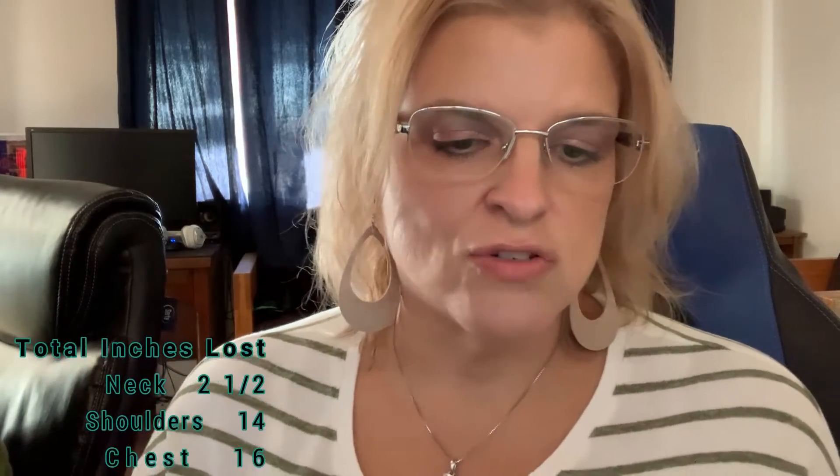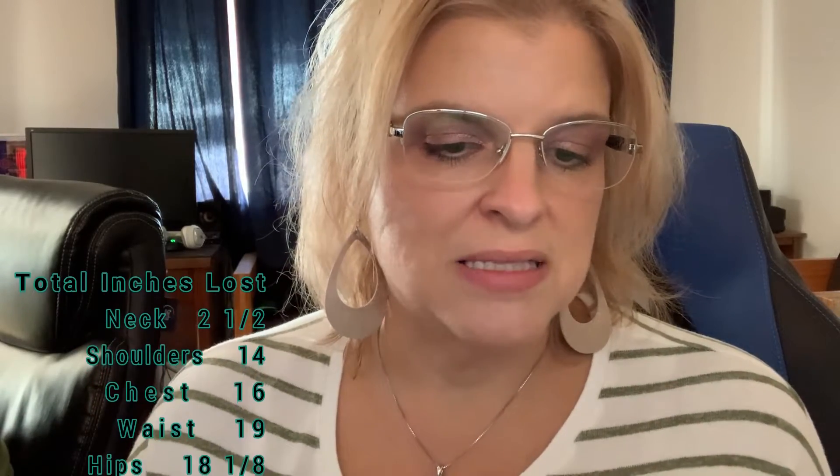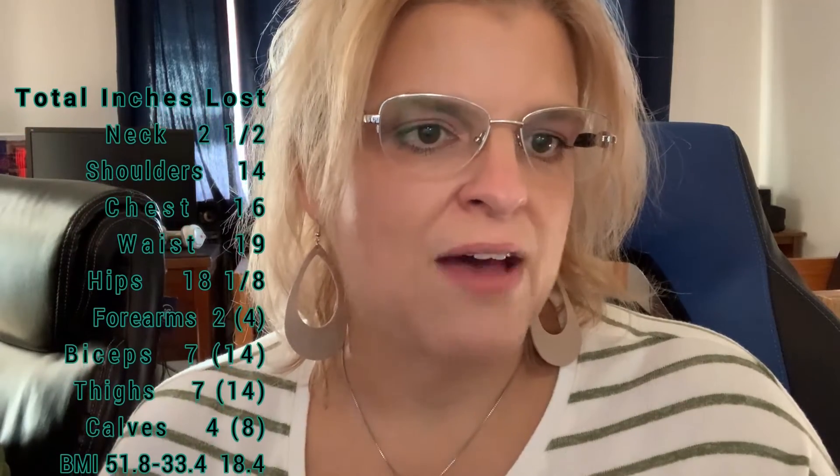My total loss since I got this app in February — which is also my pre-op time — is: two and a half inches from my neck, 14 inches from my shoulders, 16 inches from my bust, 19 inches from my waist, 18 and an eighth inches from my hips, two inches from each forearm, seven inches off both of my biceps, seven inches off both of my thighs, and four inches off both of my calves.